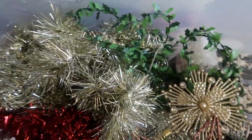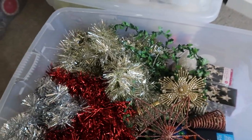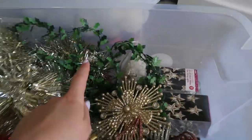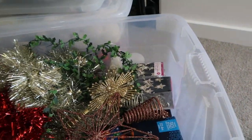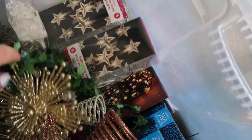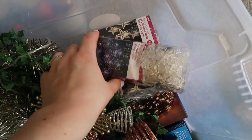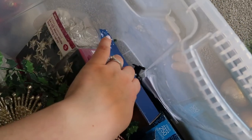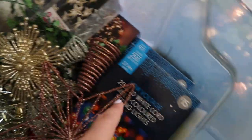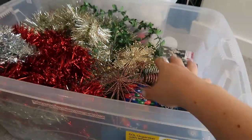Kmart doesn't do the green tinsel with white flecks anymore which is really frustrating, but they've got something similar this year so I'm going to stock up. I took some lights out of their boxes because they were annoying to shove back in every year. We've got a couple of boxes of multi-colored lights, white lights, small packs with snowflakes and stars, and a little outdoor solar light ground stake. I just have three tree toppers: a rose gold, a silver, and a gold one.